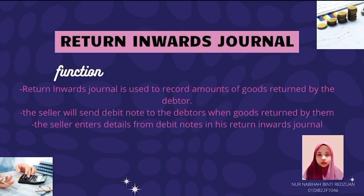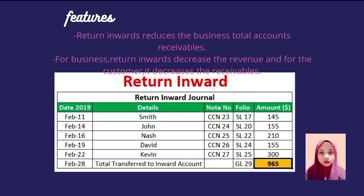My name is Nur Nabiha and my metric number is 1046. I want to explain about Return Inward Journal. The function of Return Inward Journal is used to record the amount of goods returned by the debtor. The seller will send a debit note to the debtors when goods are returned by them, and the seller will enter details from the debit note. Return Inward Journal reduces the business total accounts receivable. For the business, it decreases revenue, and for the customer, it decreases the receivables.